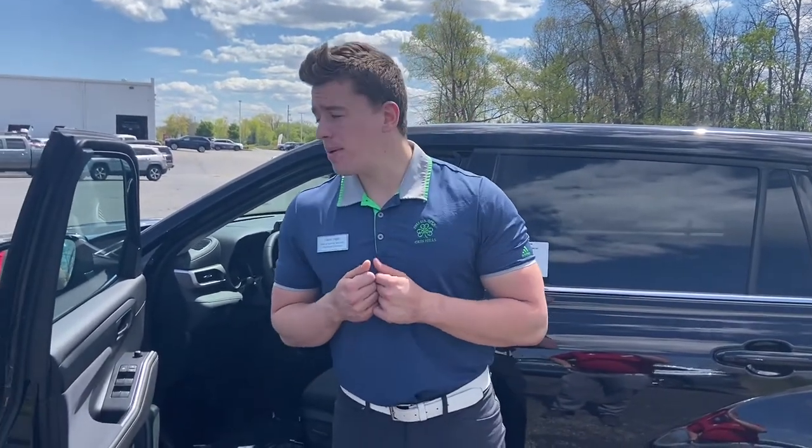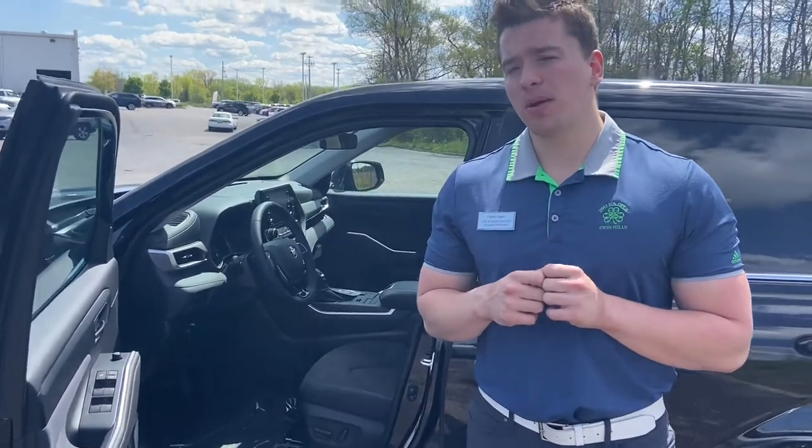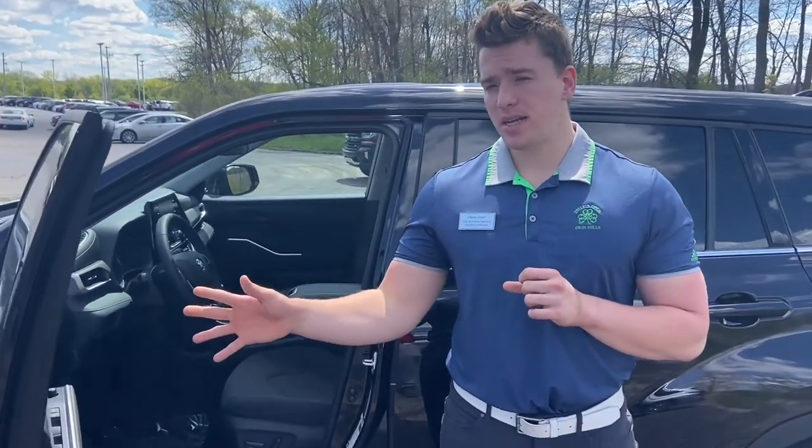Hey everybody, this is Charlie with Rust Air Toyota here and today I wanted to talk about the pros and cons of cloth versus leather seats. Right now I'm in front of a Highlander LE. This is the only trim level of a Highlander that has cloth seats. Every trim level up from here is gonna come with leather seats.